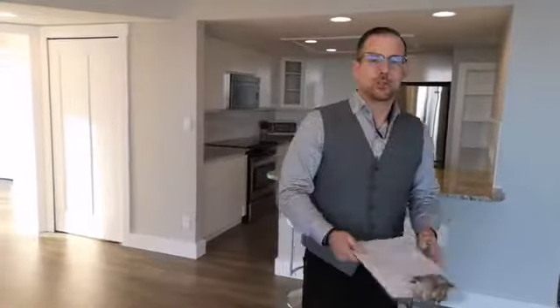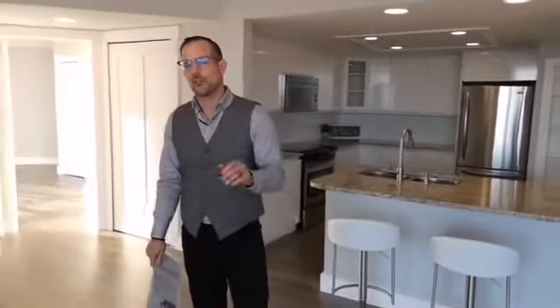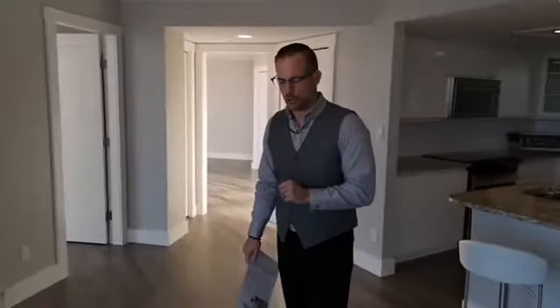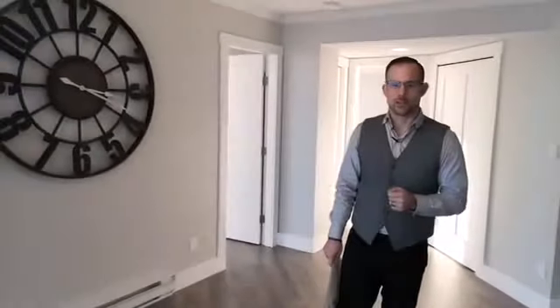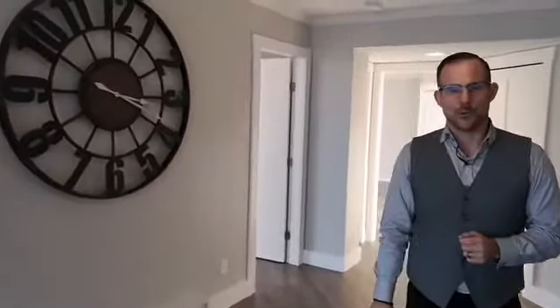So that's Unit 1302 at 154 Promenade Drive. This was just listed in the last 24 hours for $594,900. If you want to get through this property while it's still available, please reach out to our team at coopergroup.ca. Thanks for joining us on this live video.